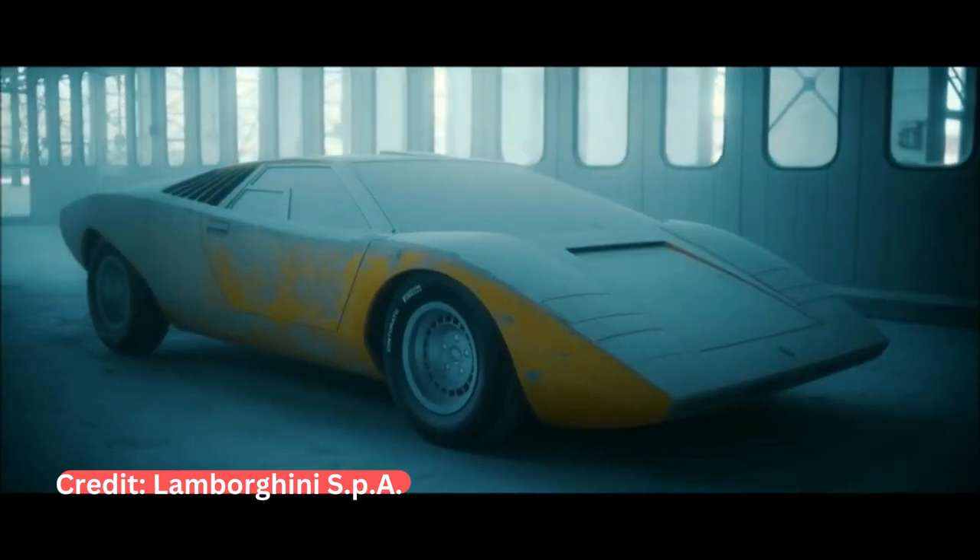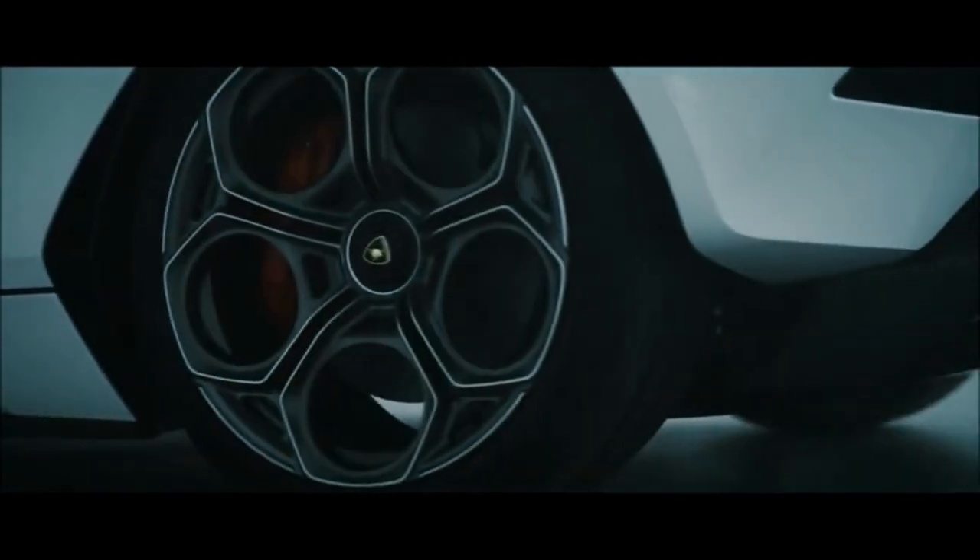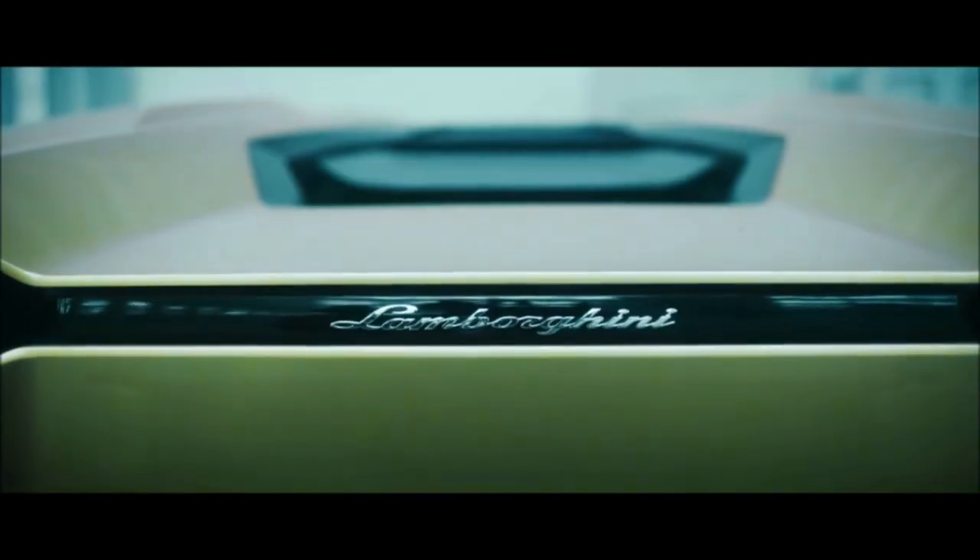You buy a Ferrari when you want to be somebody. You buy a Lamborghini when you are somebody. These are the famous words of Frank Sinatra, referring to the Italian car manufacturer famous for its outlandishly designed, fast and luxurious cars. You actually have to be somebody to buy one because Lamborghinis aren't exactly cheap. In this list we will take a look at some of the most expensive Lamborghinis ever made.